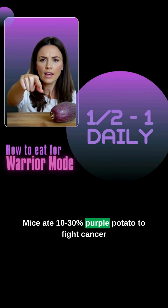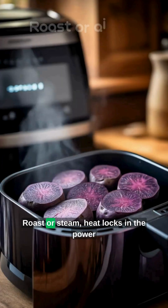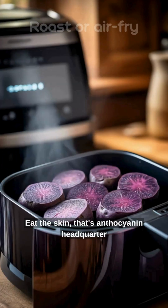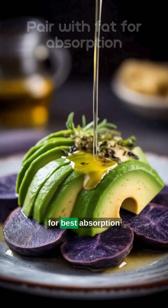Mice ate 10 to 30% purple potato to fight cancer. For you, half to one medium potato daily — roast or steam. Heat locks in the power. Eat the skin; that's anthocyanin headquarters. Pair with healthy fats like avocado or olive oil for best absorption.